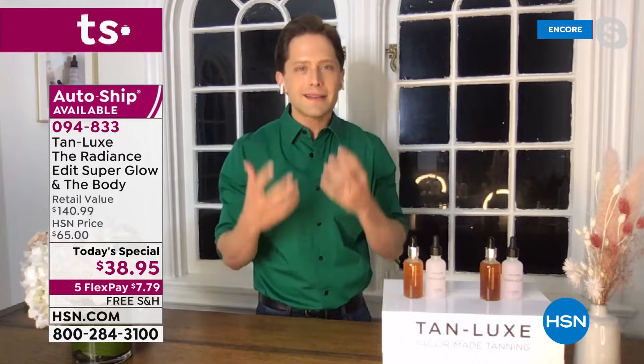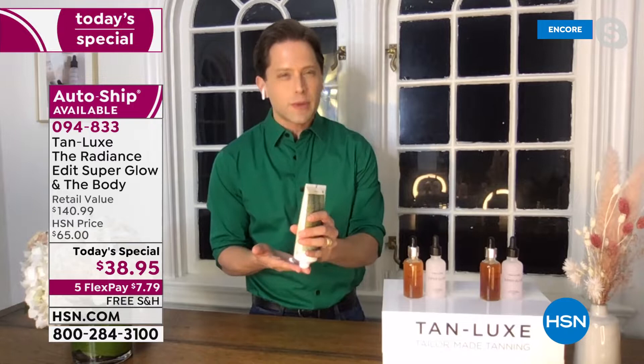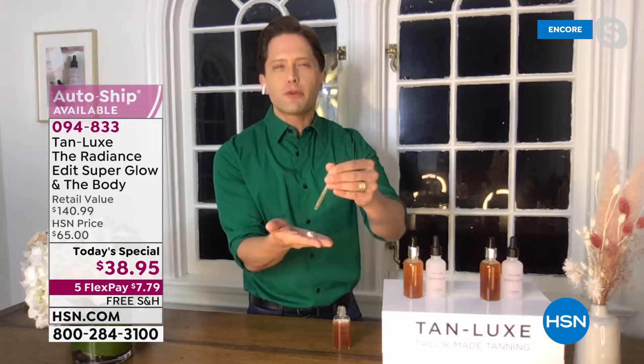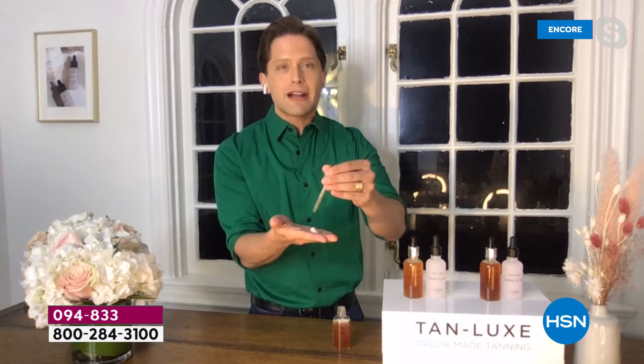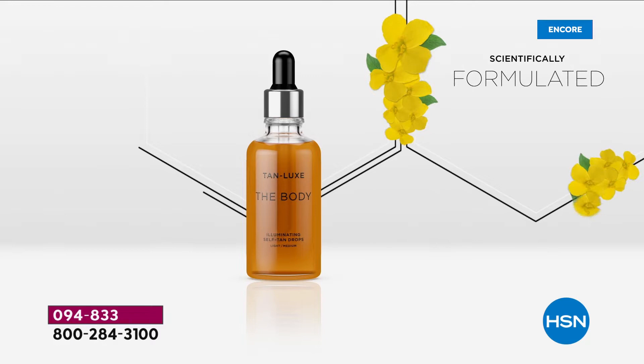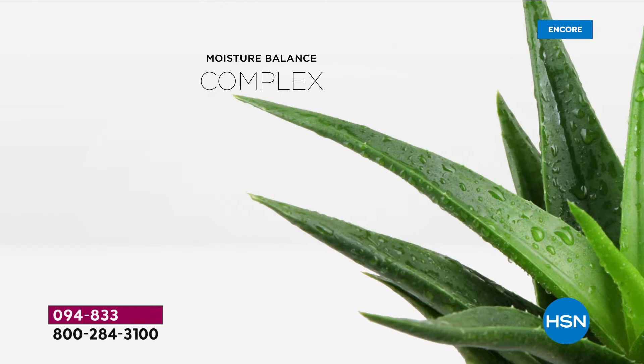It all started with our founder Mark Elric having a light bulb moment: if you can customize your makeup and your hair color, why can't you customize your tan? They created their own molecule called Triple Tan Technology that gets rid of streaks, stains, and smells. Most importantly, it uses the finest sourced DHA which reacts to your skin's own melanin. Two drops just for radiance, four to six drops for that natural spring glow, up to eight to ten drops to look like you got away to Miami, or full 12 drops to look like you're living your best life in Tahiti.